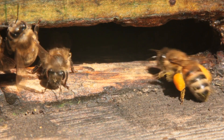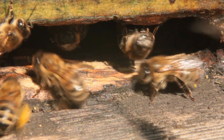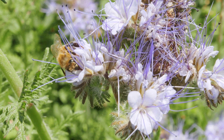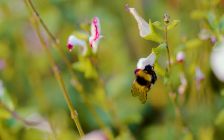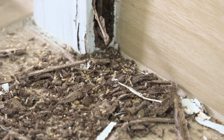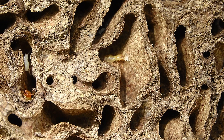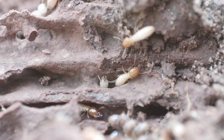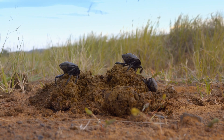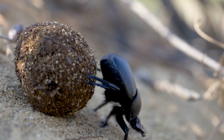But insects aren't just about looking cool — they're super important, too. Bees buzz around flowers, helping plants grow fruits and veggies by spreading pollen. Termites, even though they're often unwelcome houseguests, are amazing recyclers, breaking down dead wood. And dung beetles? Well, let's just say they're nature's cleanup crew, making sure nothing goes to waste.